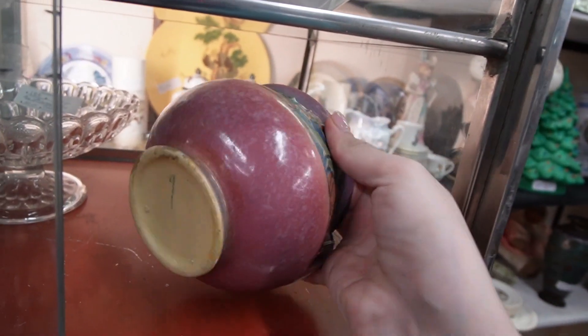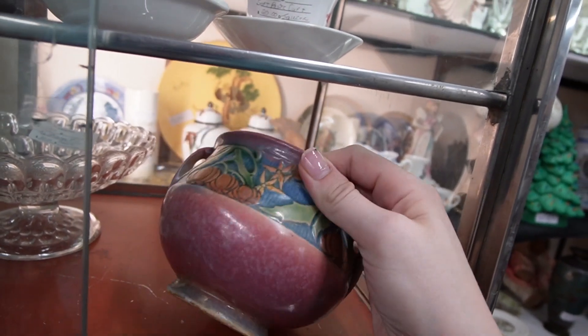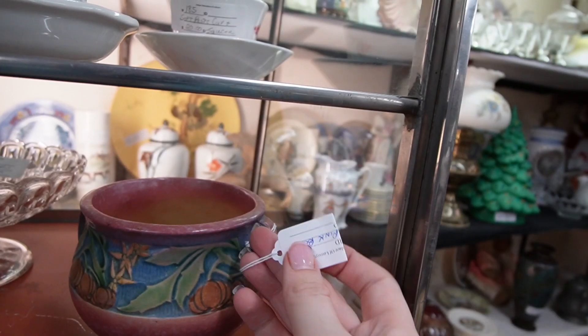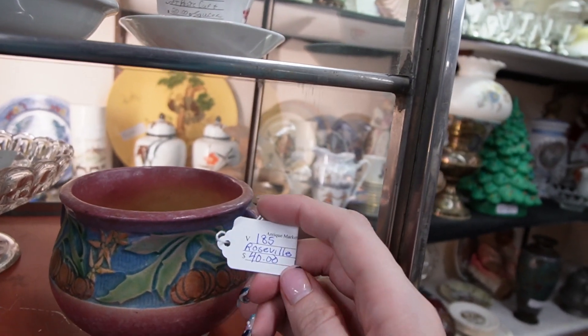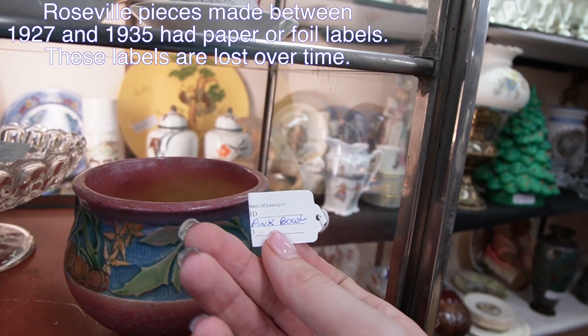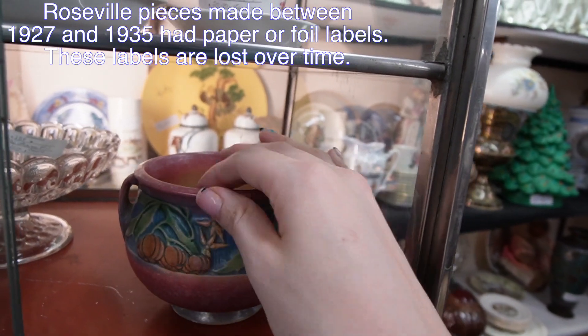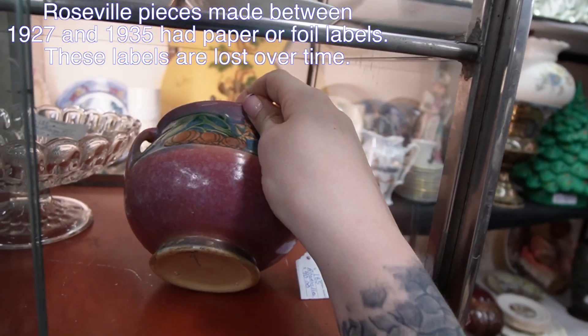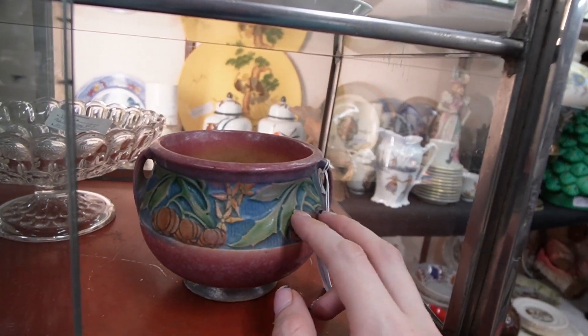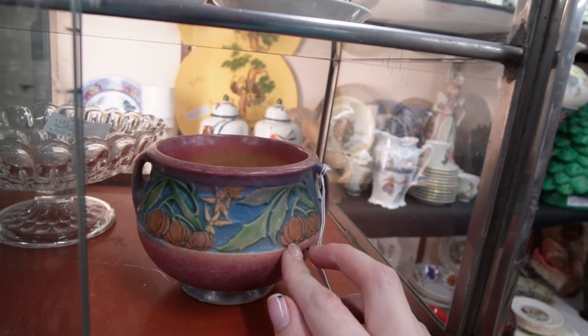There's a really pretty pattern. Is that Weller? There are no markings on it. I would assume it's maybe Weller or Roseville. $40. Pink bowl — that's all we've got to go on. Look at that pattern — it's really pretty. Decisions, decisions.